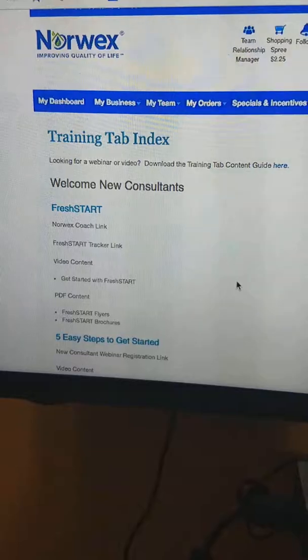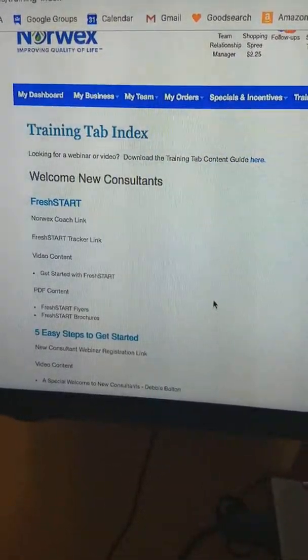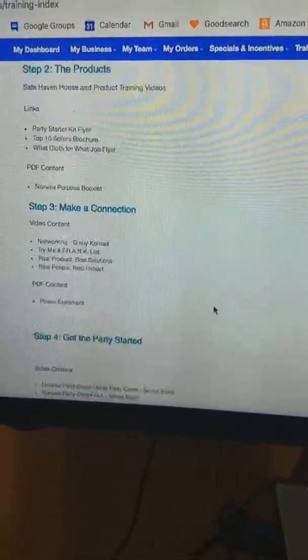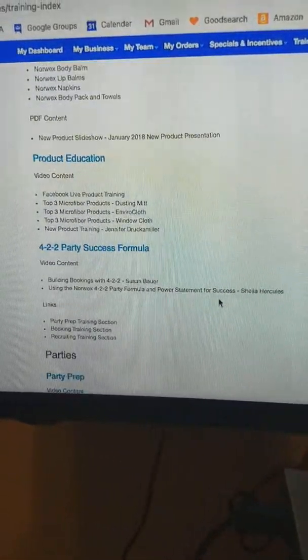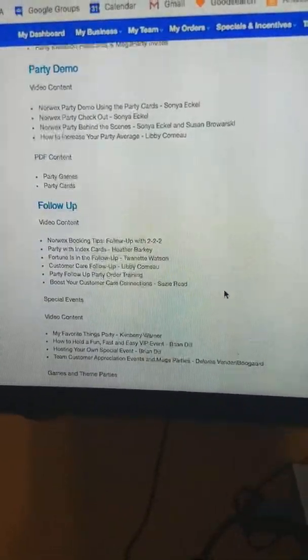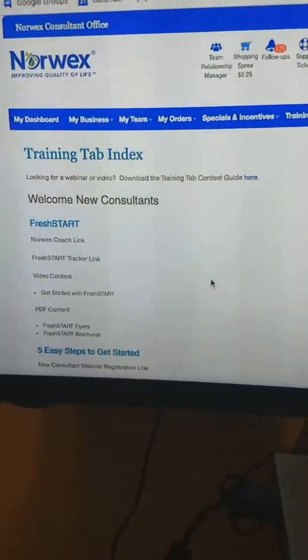If you look over on your Training tab, you can come down to the Training Index and find all sorts of wonderful information about training. Looking for a webinar or video? Download the training tab content guide. Options include Fresh Start, Five Easy Steps, and Open for Business — all videos or webinars you can watch for free, courtesy of your Norwex training.